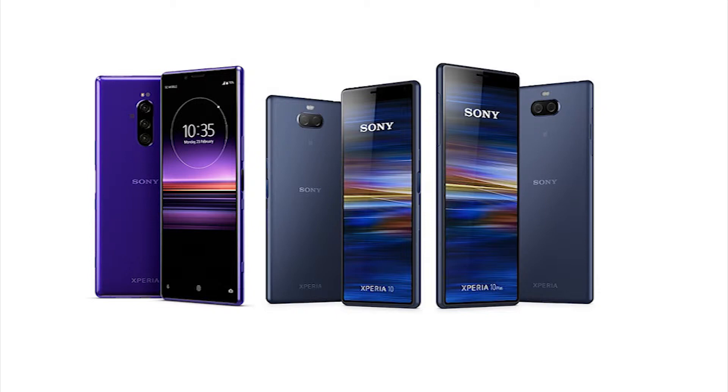The Xperia One has all the video features — eye tracking using expertise from Sony's Alpha camera division, 4K at 24 and 30fps HDR, 1080p at 60fps, and 5-axis gyro electronic image stabilization. The 10 and 10 Plus only get 4K at 30fps and 1080p at 30fps — that's it.